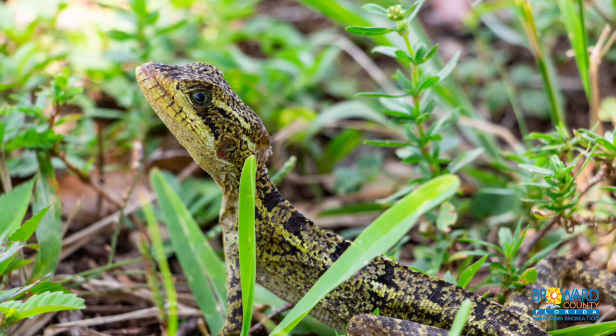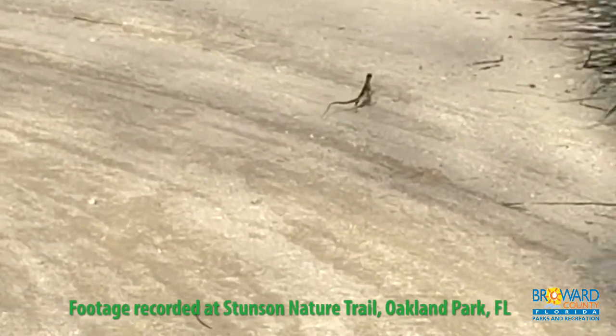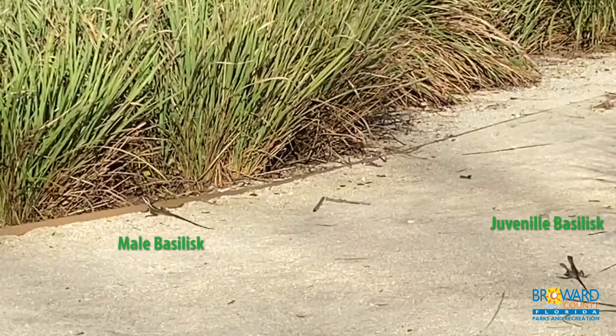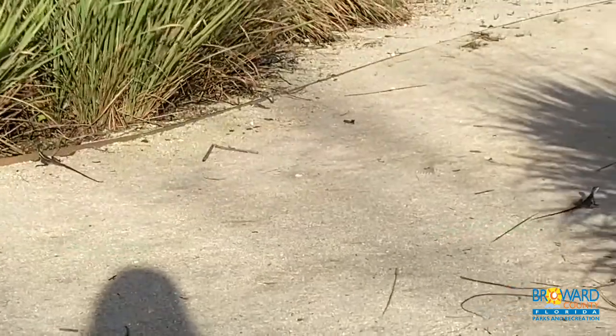Males can be up to two feet long. This lizard is also known as the Jesus Christ lizard for its ability to run on water. The lizard's long toes have skin that spreads out to allow them to temporarily sprint upright on water. They can also run quite fast on land, too.